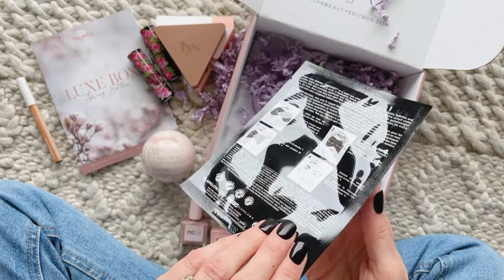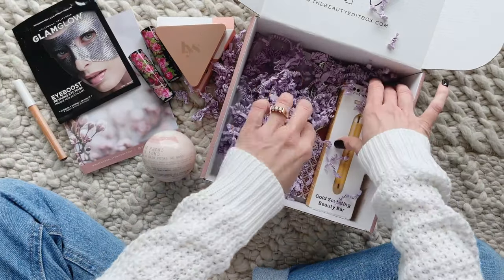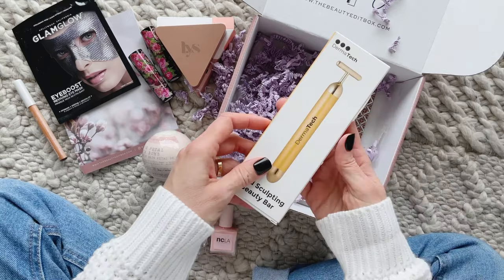Here we have Glam Glow Eye Boost Revitalizing Eye Mask. You simply apply the mask around your eye area, leave it on for 10 minutes, and remove it. It retails for $10.